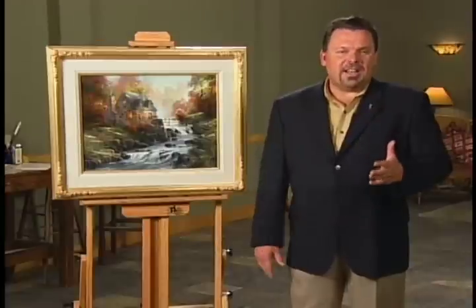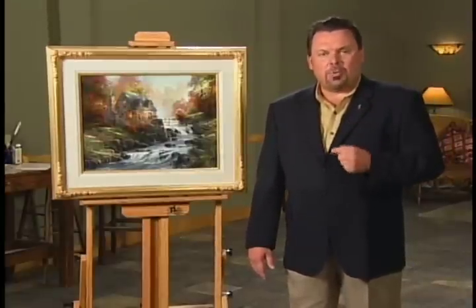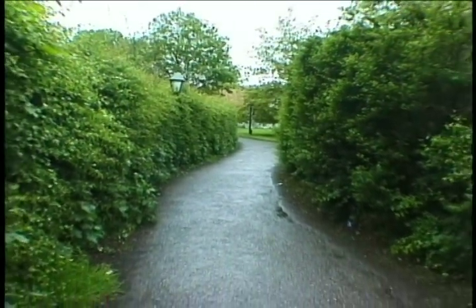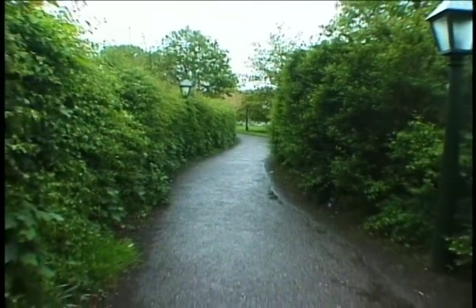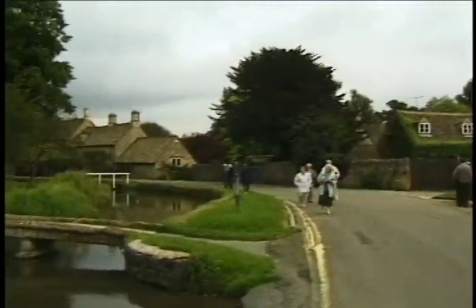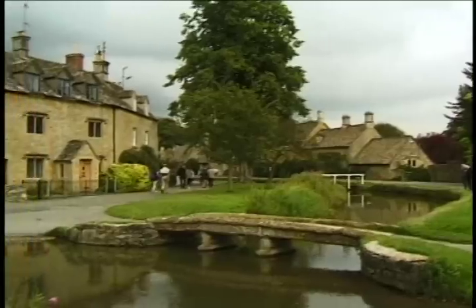If you know anything about England, you know the people in that wonderful country love to walk, so much so they've created an entire system of lanes and footpaths that go throughout the countryside. This is very exciting to us Americans who tend to think of hiking as something you only do in wilderness areas. In England, you do it right through the farms, through the fields, through the villages.